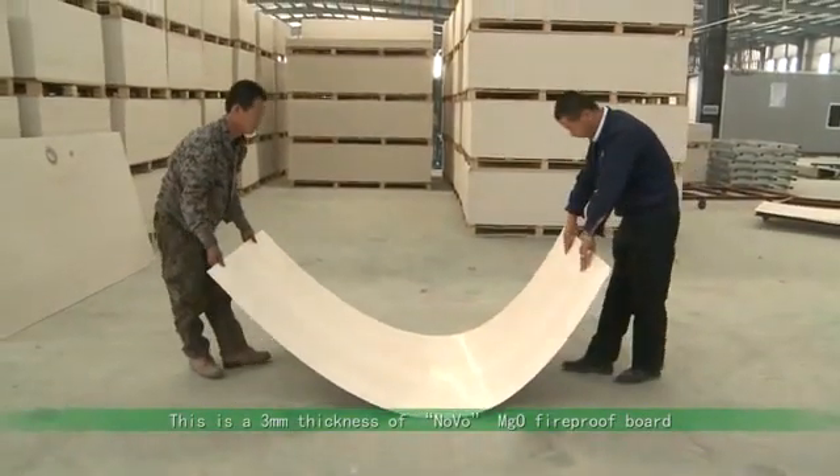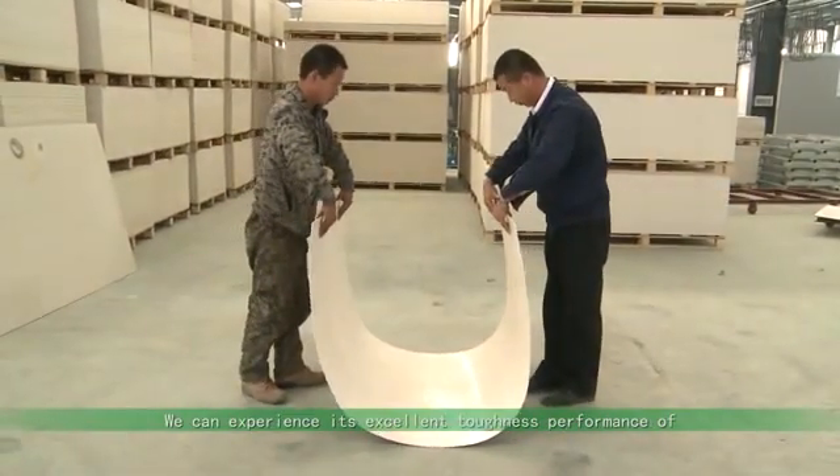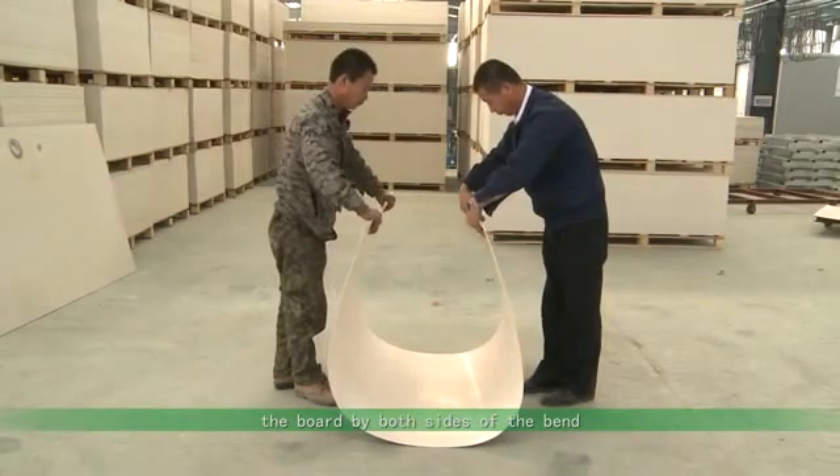Strength and toughness performance test. This is a 3mm thickness Novo MGO Fireproof Board. We can experience its excellent toughness performance by bending it from both sides.